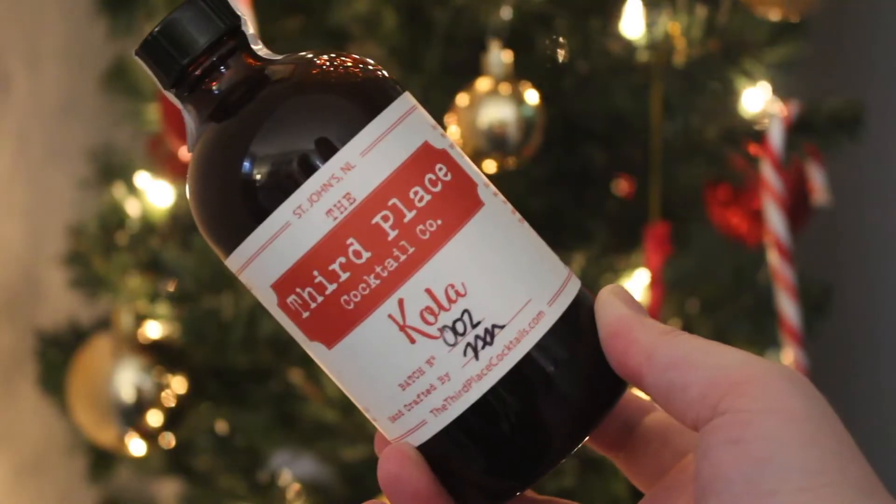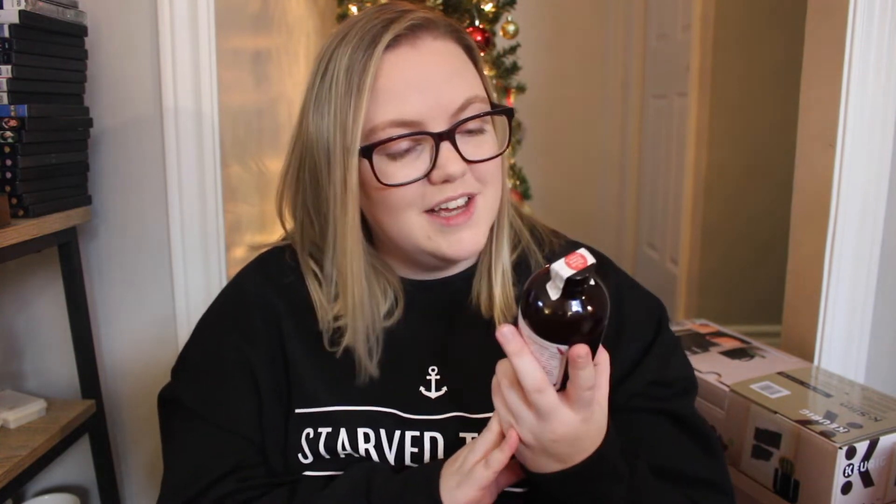I'm going to quickly jump over to a kitchen item. This is actually a local product made here in St. John's. It's from the Third Place Cocktail Company, which is actually owned by a family member, so shout out to you guys. This one is called Cola. I originally thought this was made for rum and coke, which is what kind of drew me to it, but on the back it actually recommends you mix it with rum and fizzy water. What makes this called Cola with a K is there's actually a nut called cola nut, which I did not know, so I'm really curious to try this. Happy to support my cousin's company.